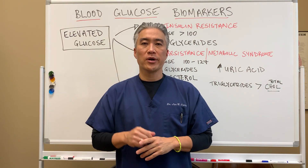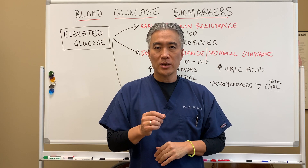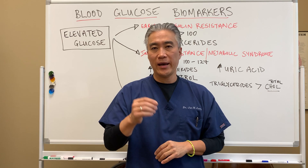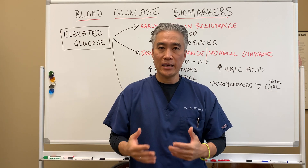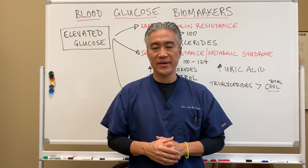Welcome back. This is Dr. Jin Sung, where clinical excellence meets excellent results. Today we're going to talk about blood sugar markers that will tell us if we have pre-diabetes, diabetes, metabolic syndrome, or even advanced diabetes.